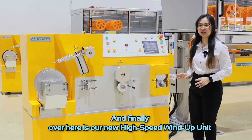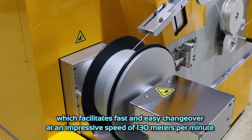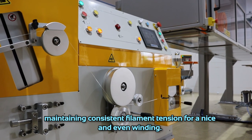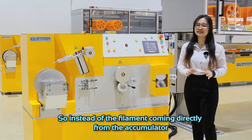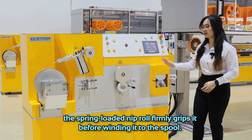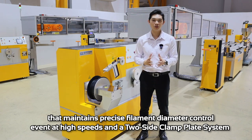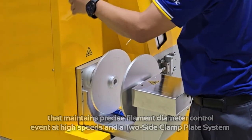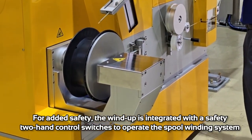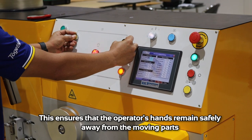And finally, over here is our new high-speed wind-up unit, which facilitates fast and easy changeover at an impressive speed of 130 meters per minute. Its intelligent design integrates a synchronized nip roll with the winder spool, maintaining consistent filament tension for a nice and even winding. The spring-loaded nip roll firmly grips the filament before winding it to the spool. The wind-up also features a filament guide that maintains precise diameter control even at high speed, and a two-side clamp blade system to securely hold the spool for stable high-speed operation. For added safety, the wind-up is integrated with a safety two-hand control switch to operate the spool widening system, ensuring that the operator's hands remain safely away from the moving parts.